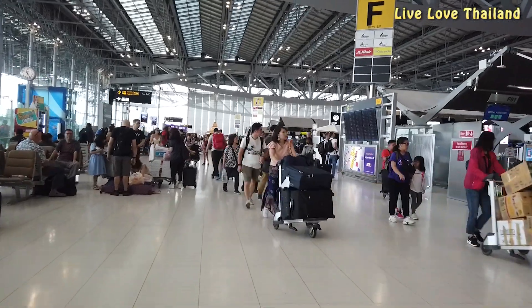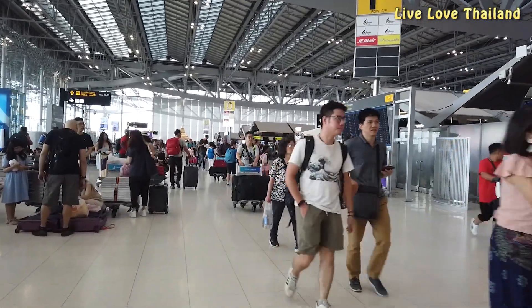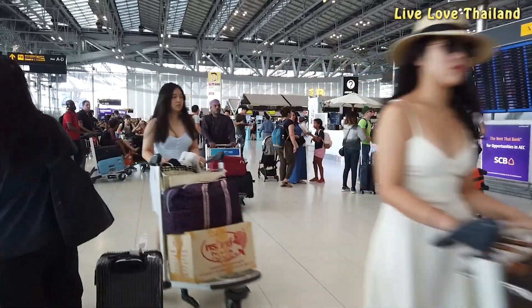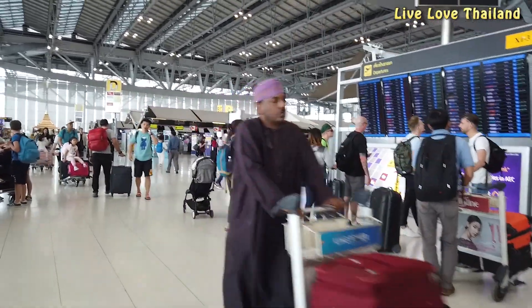It's been more than an hour since we arrived at the airport and we've been walking non-stop. My advice to you: don't waste time if you have to catch a domestic flight.